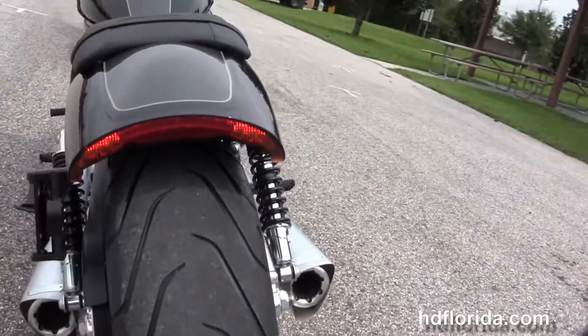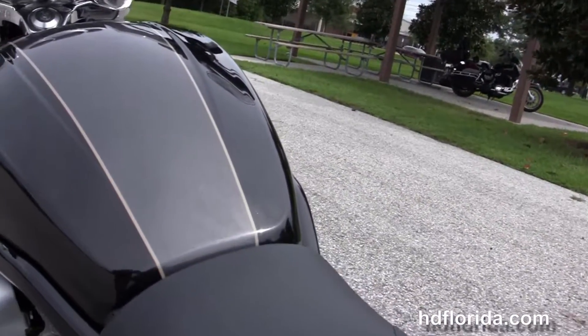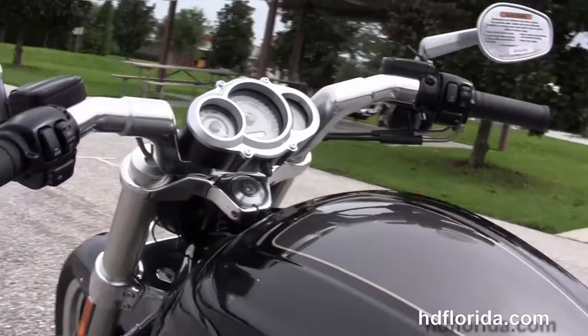240mm rear tire, unique fastback rear fender with LED brake and turn signals, pull-back bars, center-mounted instrument cluster, the hydraulic slipper clutch, and integrated turn signals in the mirrors.